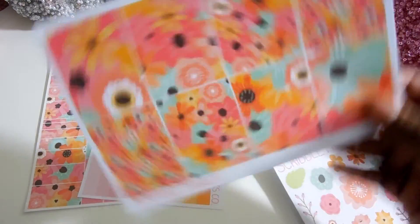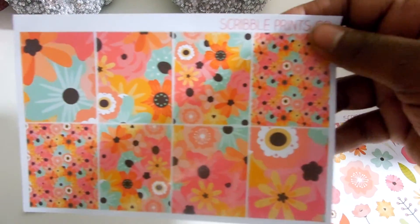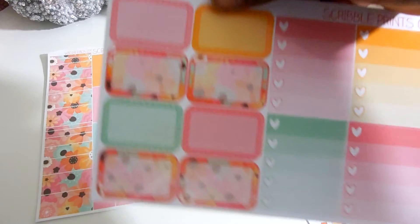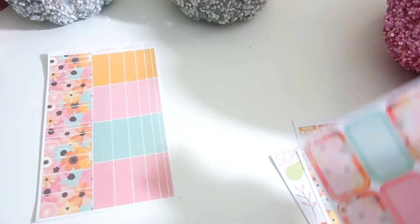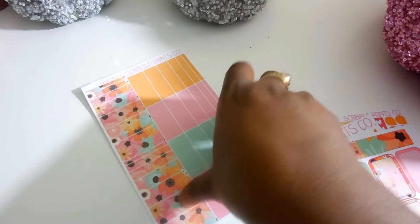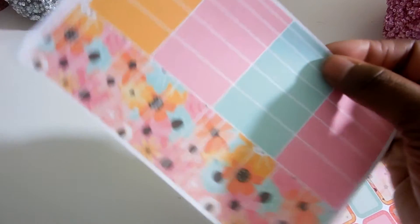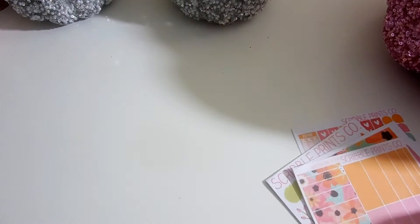You get eight full boxes of the flowers — very cute. Then you have the half boxes and the checklist boxes — also very cute. And then the washi strip boxes. Can't go wrong with this kit. This kit is just one of my absolute favorites, and I'm so scared to use it, because I'm going to want it again once I use it. So I'm saving it for the perfect time.